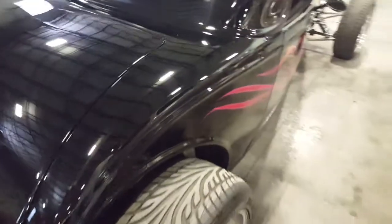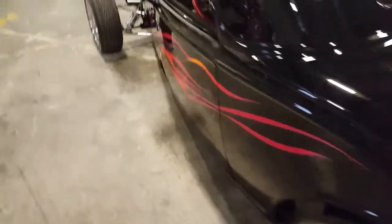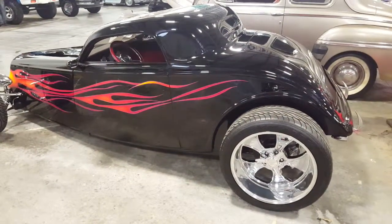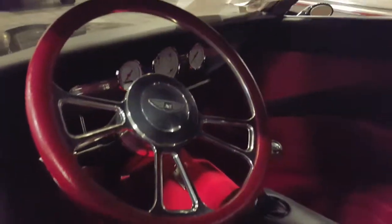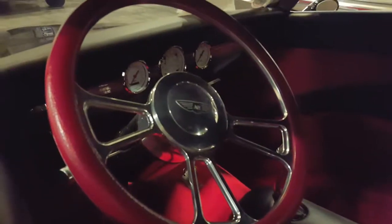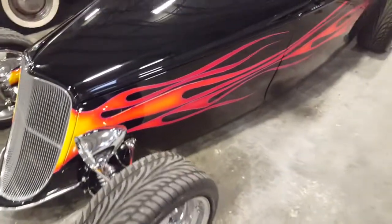This thing is just awesome. I believe it's one of those fiberglass kit bodies — I could be wrong — but this thing is just too cool man, sitting nice and lowered to the ground. The paint on this thing is awesome as hell man, I love the paint job on it.